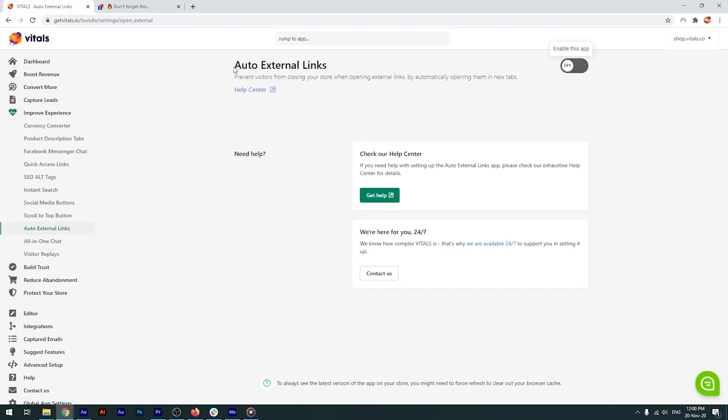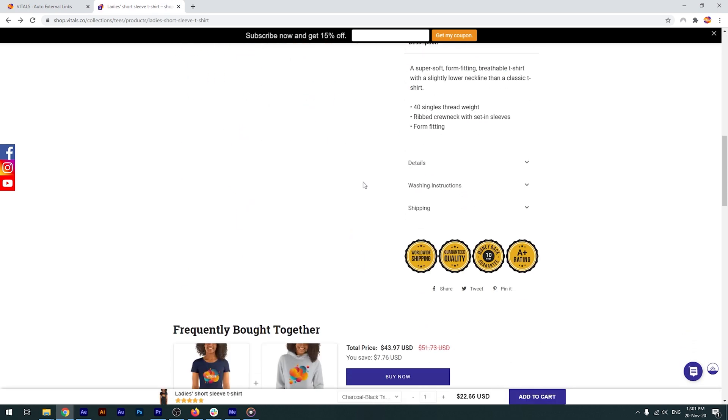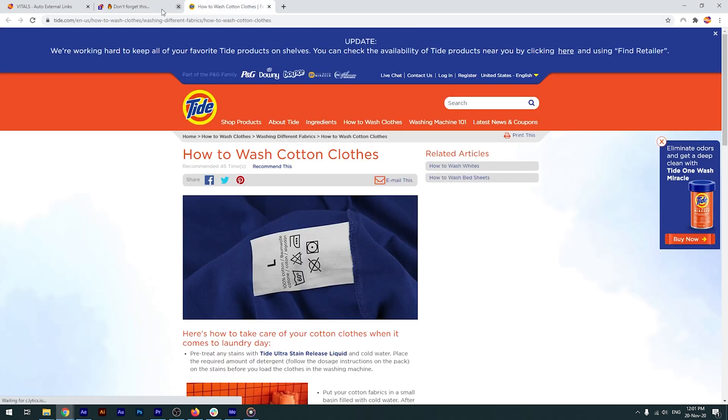Now let's go to our Auto External Links app and enable it. We'll go back to the store and force refresh the page in order to clear the browser's cache faster. I'll follow the link again and, as you can see, it has opened in a new tab, leaving the store's tab open in my browser as well.